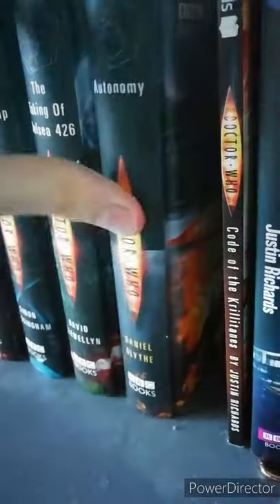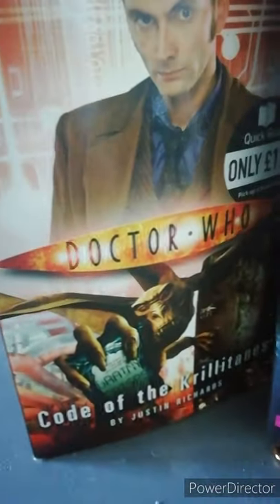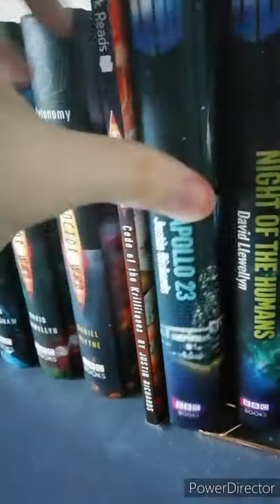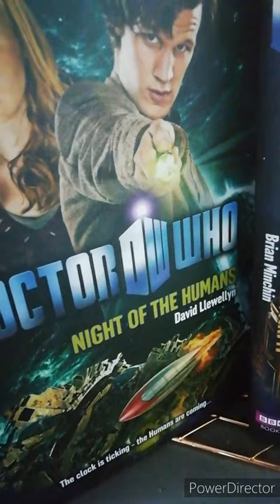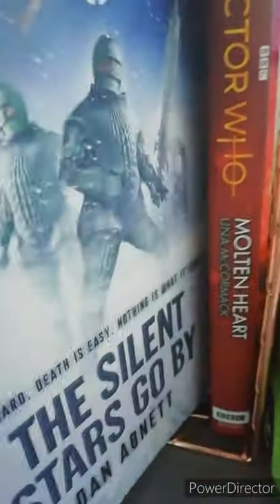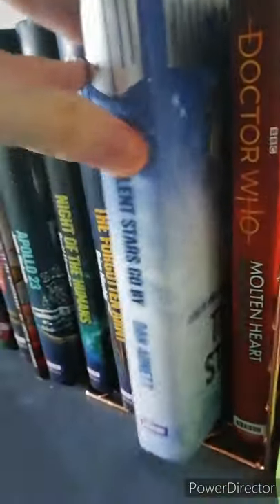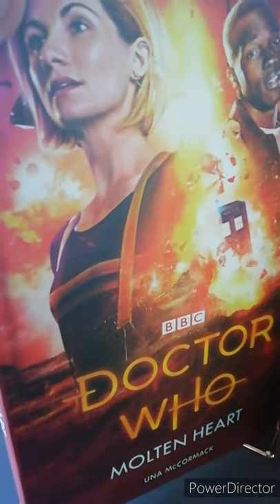Then Autonomy, and a quick read here — The Code of the Krillitanes. For the Eleventh Doctor we've got Apollo 23, The Night of the Humans, and The Forgotten Army, as well as The Silent Stars Go By — I've got the original and the reprint. And I've got one Thirteenth Doctor novel: Molten Heart.